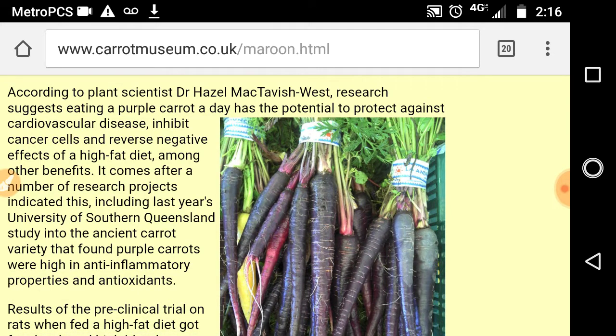For example, according to plant scientist Dr. Hazel McTavish West, research suggests eating a purple carrot a day has the potential to protect against cardiovascular disease, inhibit cancer cells, and reverse the negative effects of a high-fat diet, among other benefits.